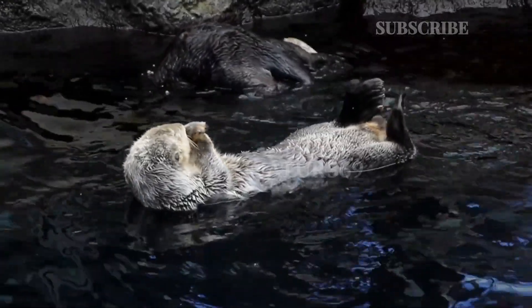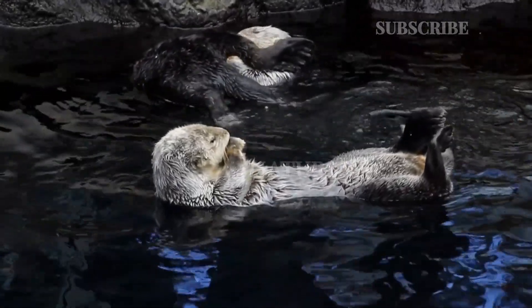They prefer slow-moving rivers, lakes, swamps, and flooded forests during the rainy season.